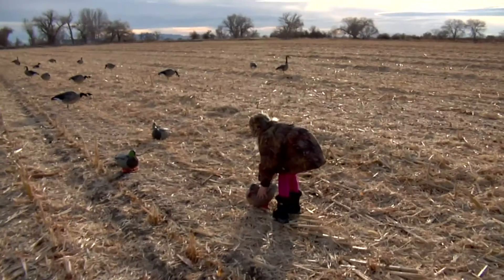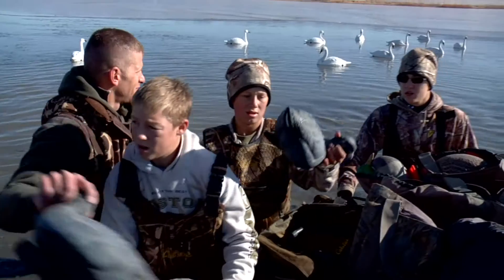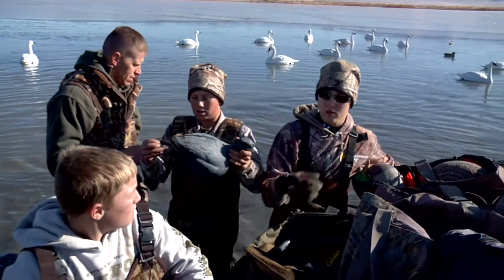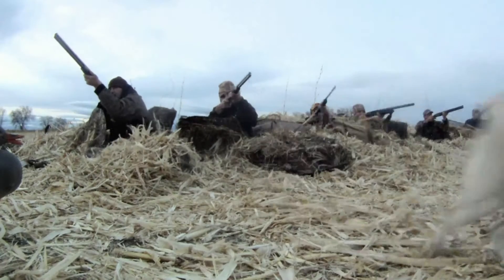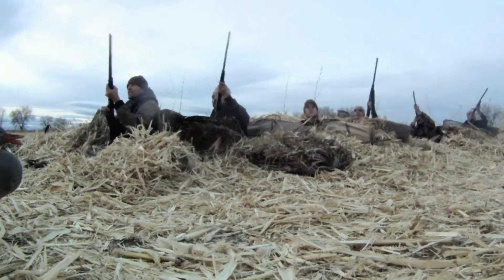I'm enjoying doing the Birdmen show so much this year — having these kids out and seeing their level of excitement, watching those birds, seeing the high fives, and the way they just get fired up. When I come hunting with my dad, it's always one of the best times I have, and every time we come hunting there's always something new that I learn.